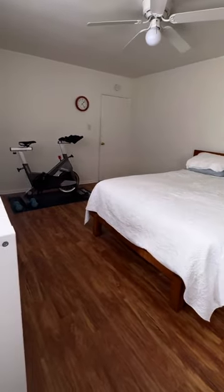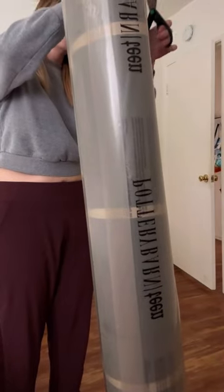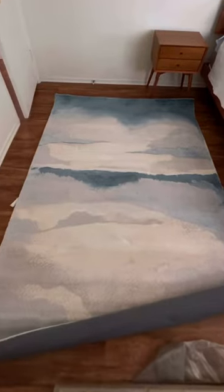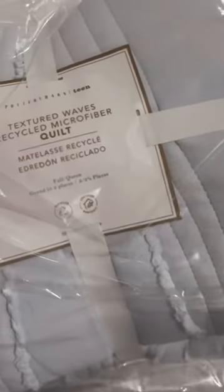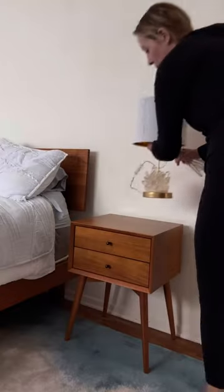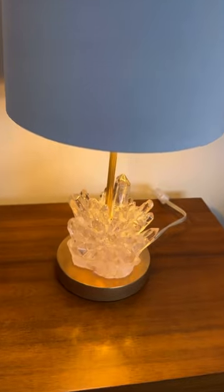Watch me transform my unused bedroom into an updated teen bedroom oasis. All of the products I'm featuring are from Pottery Barn Teen. I was also so excited about this collaboration because Pottery Barn Teen is committed to sustainability.